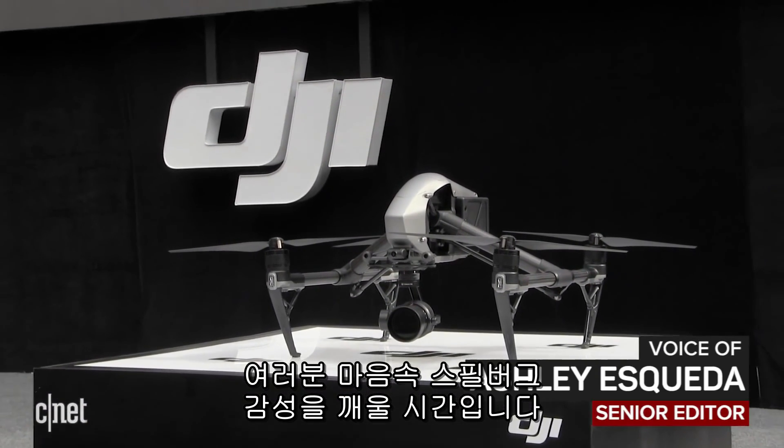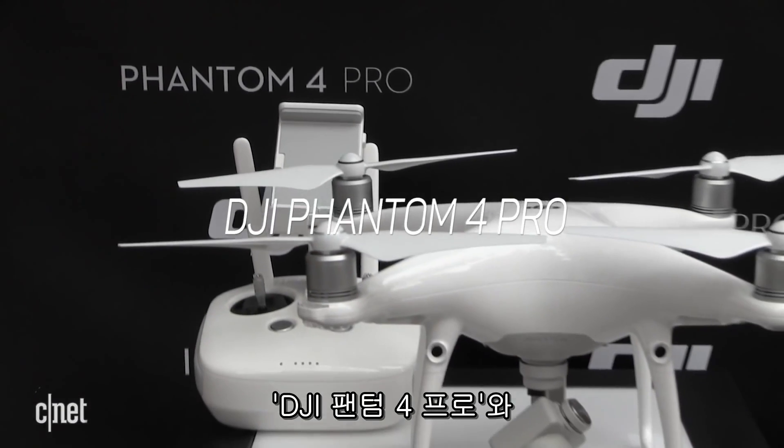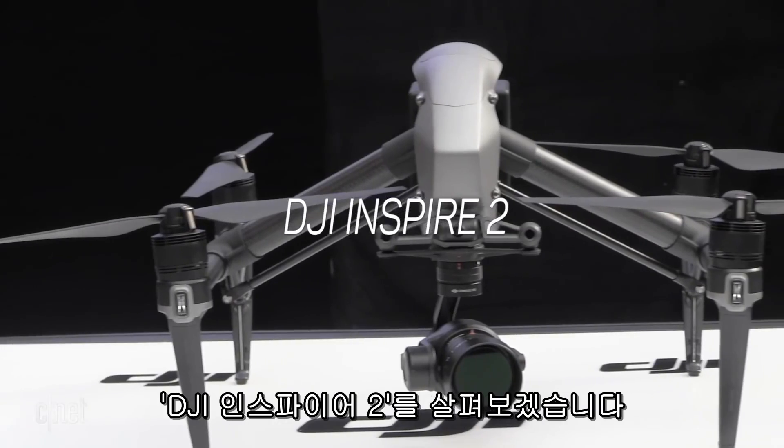It's time to break out your inner Steven Spielberg. Let's check out the DJI Phantom 4 Pro and the DJI Inspire 2.